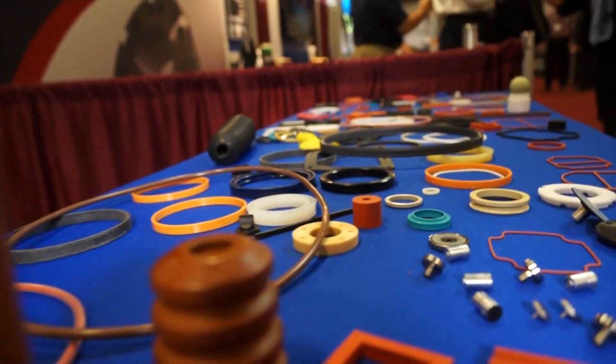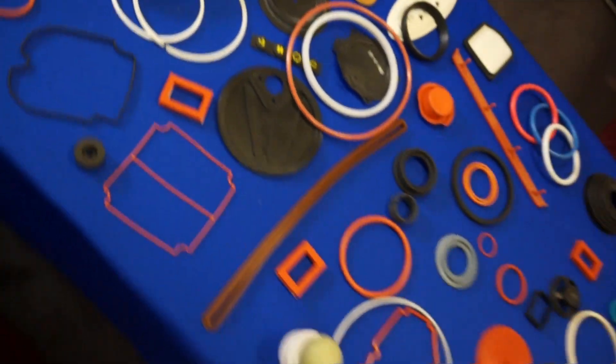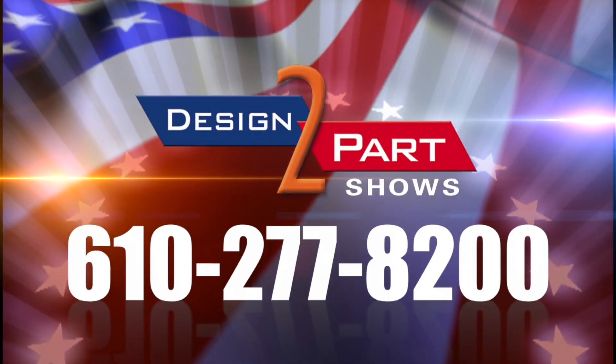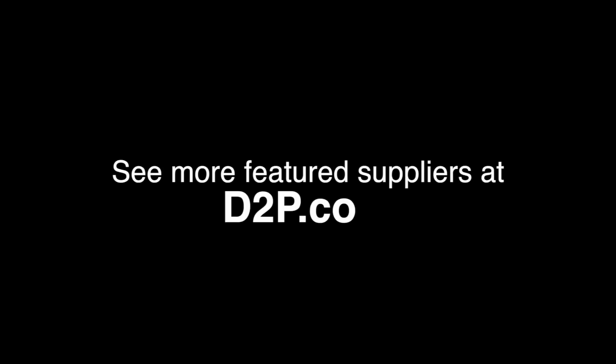More and more, we're doing consigned inventory where we actually have our inventory in the customer's facility. We were the first distribution company to become ISO certified, back in 1994, and we've been certified for 20 years. Thanks for watching — if you have any sealing needs, contact us at gallagherseals.com. See us and other quality suppliers at d2p.com.